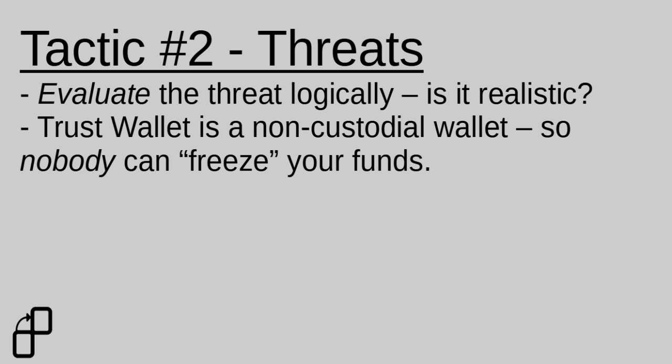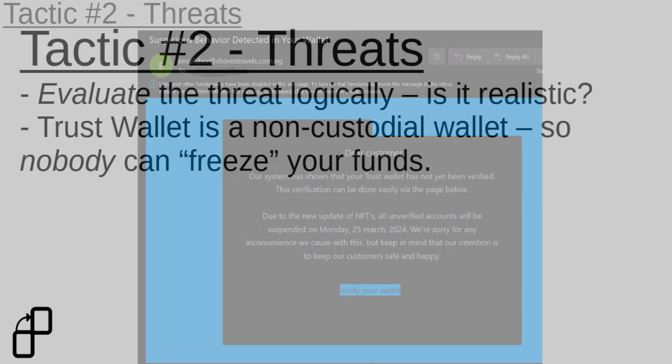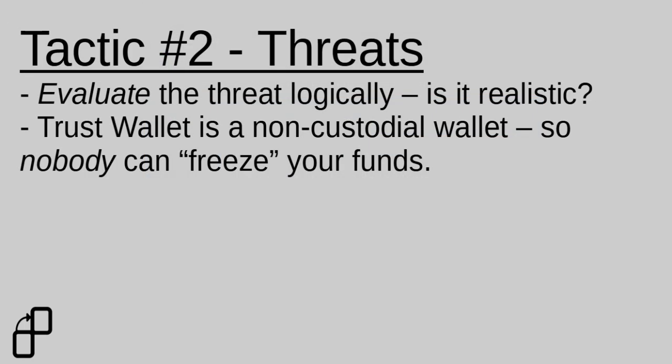With a non-custodial wallet, as long as you have the keys, nobody can freeze your funds. Someone can freeze an exchange account like Coinbase, Binance, or Gemini, but if a wallet gives you a seed phrase and their servers went offline, you can just import that seed into another wallet and still send coins on the blockchain. So logically, that's an empty threat. By taking a step back and realizing nobody can actually lock a non-custodial wallet, we can stop ourselves from giving up our seed phrase in a panic — because in reality, giving an attacker that seed phrase is how you actually lose the money.